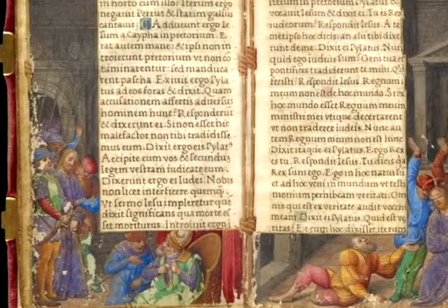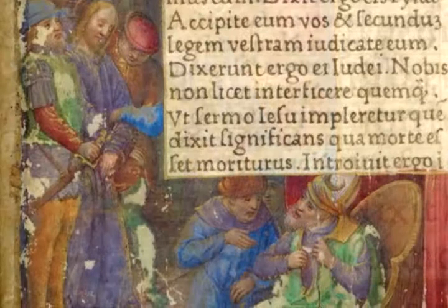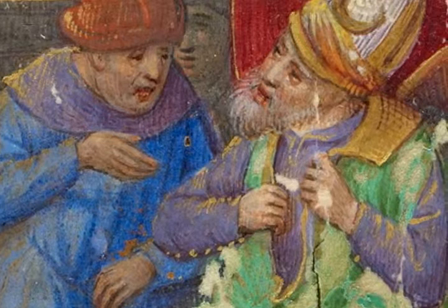Turning the page to Folio 8 verso 9, we see in addition to some condition problems — losses of paint — which may indicate the fervent use that Queen Claude gave this manuscript. In the iconography on the left, Christ appears yet before another person, also part of the Sanhedrin. In the lower right of the left-hand side is the high priest and judge Caiaphas. It was before him in questioning that Christ claimed to be the Son of God, and Caiaphas was so indignant that he rends his clothing in anger at such an audacious comment.